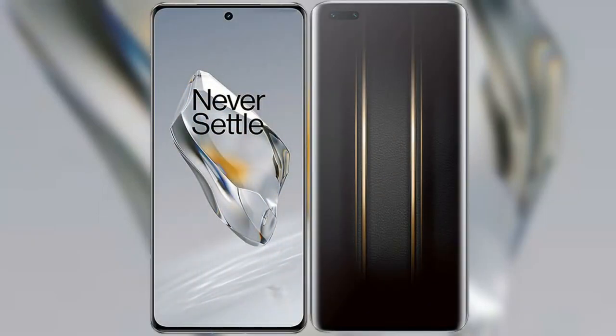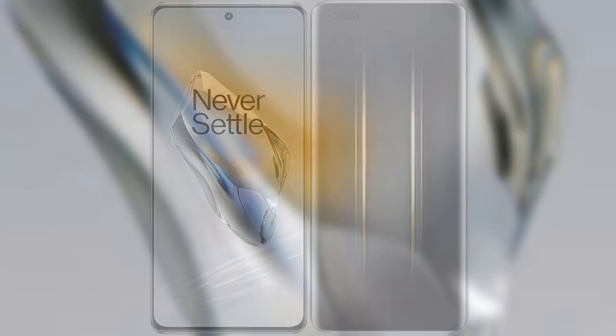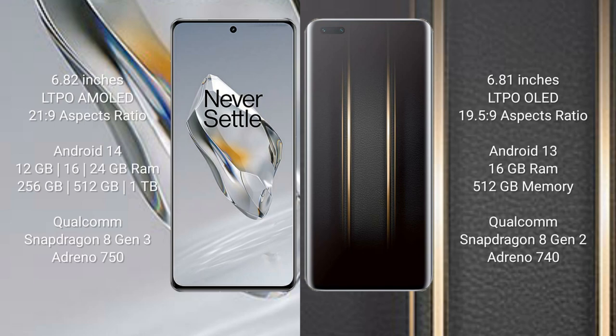I will compare the new OnePlus 12 with the Honor Magic 5 Ultimate. The OnePlus 12 comes with a 6.82-inch LTPO AMOLED display and aspect ratio 21:9. The Honor Magic 5 Ultimate comes with a 6.81-inch LTPO OLED display and aspect ratio 19.5:9.